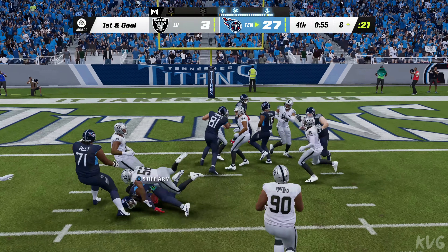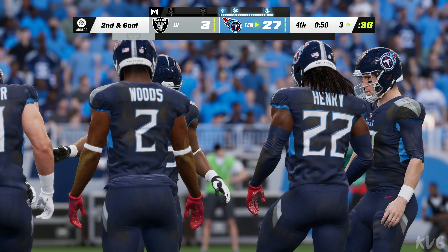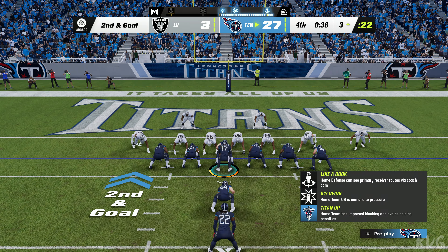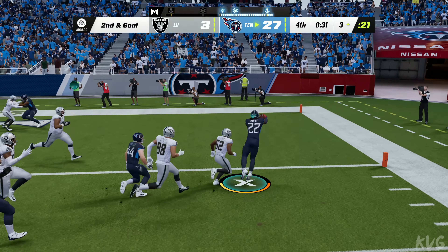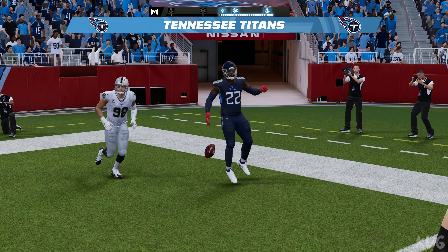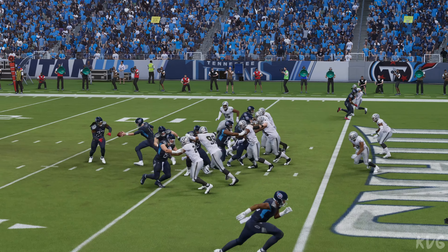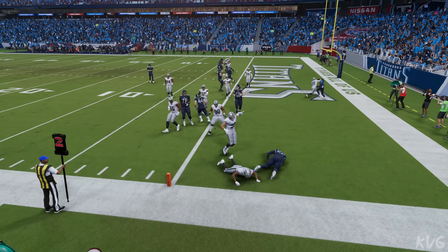Inside handoff Henry — from the six to the three, a gain of three. You know in this area of the field you're getting a heavy dose of number 22. They stopped him short — but can they do it again? Trying to punch it in with Henry — and they're going to score again, yet another touchdown! That touchdown pretty much locks this one away — the proverbial icing on the cake.